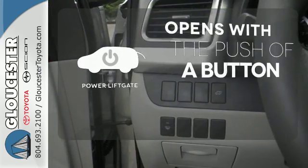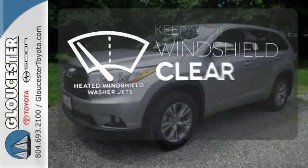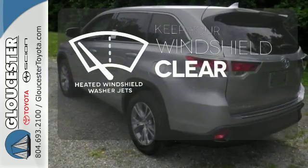The power liftgate offers automatic rear door operation with the push of a button. The heated windshield washer jets help keep your vision clear in icy and cold weather.